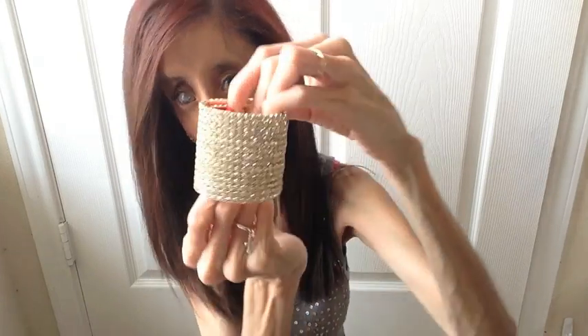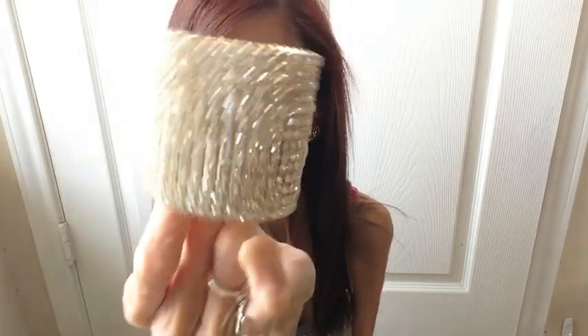Hey guys, what's up! I have a fun little video for you today. I wanted to show you something that I got in the mail recently — it's a little bangle from a company called Bangle Paradise, and they specialize in making beautiful, blingy bangles.